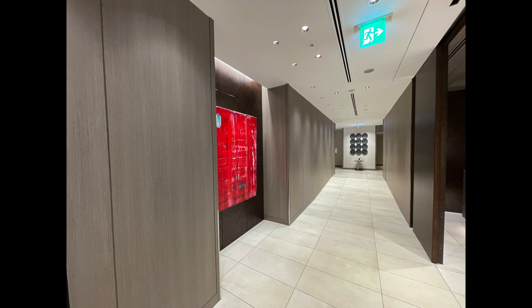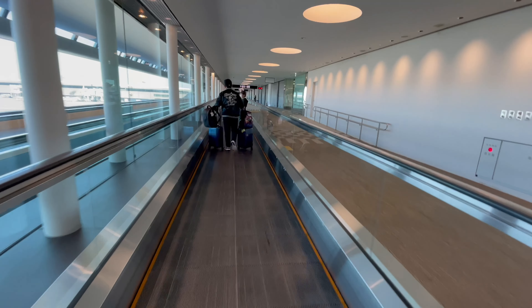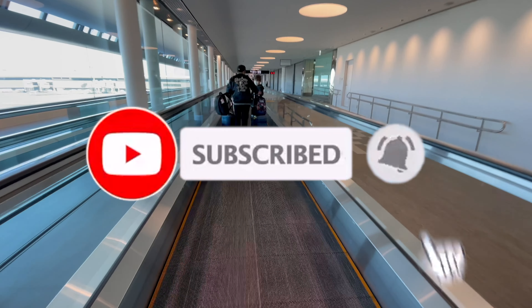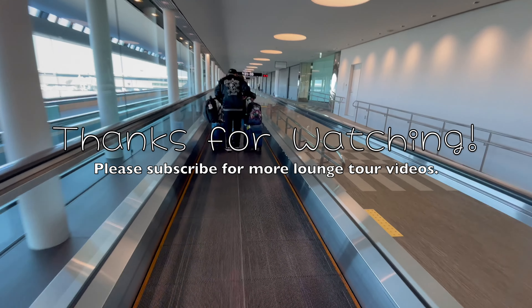I hope you enjoyed this lounge tour. If you like more of this video, please consider subscribing to my channel and hit the notification bell for updates. Thanks for watching and safe travels.